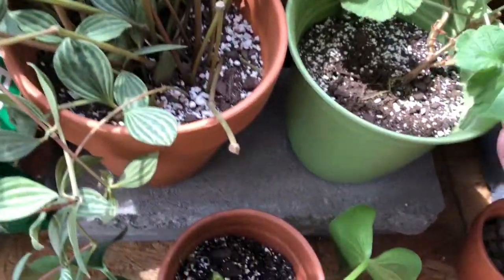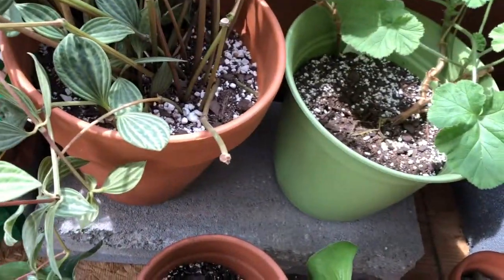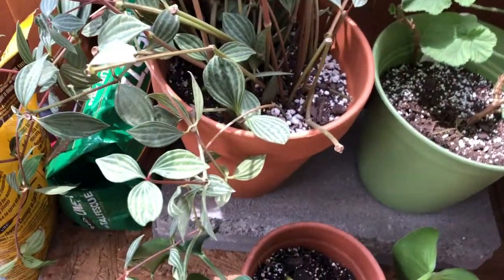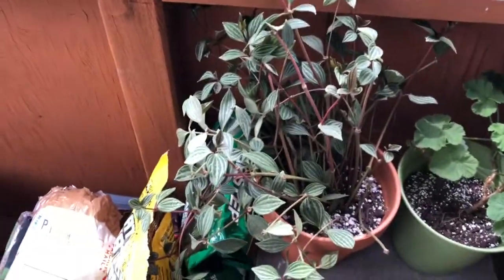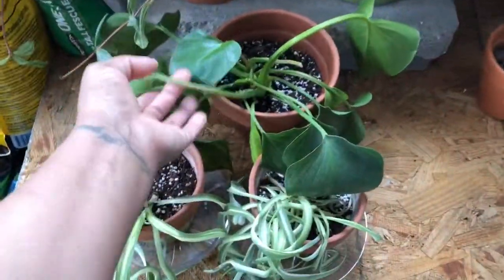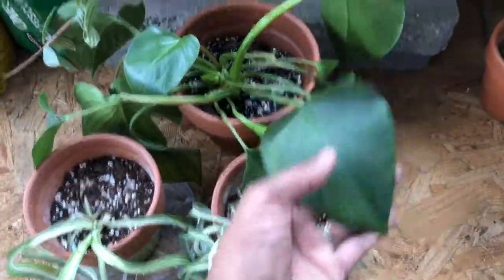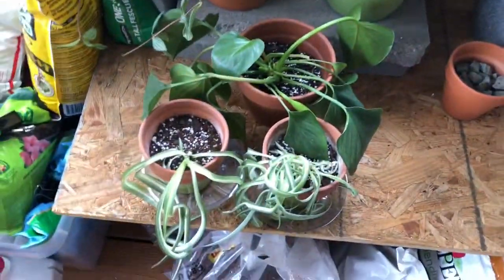This is an orange-scented geranium, but to me it smells like Dove soap. So every time I come out here I have to touch it and sniff my fingers because it smells so good. This is peperomia, and this is another Homolamina which doesn't look too happy in my house, so I just set it outside and I'm leaving it outside. These I'm going to take to work.